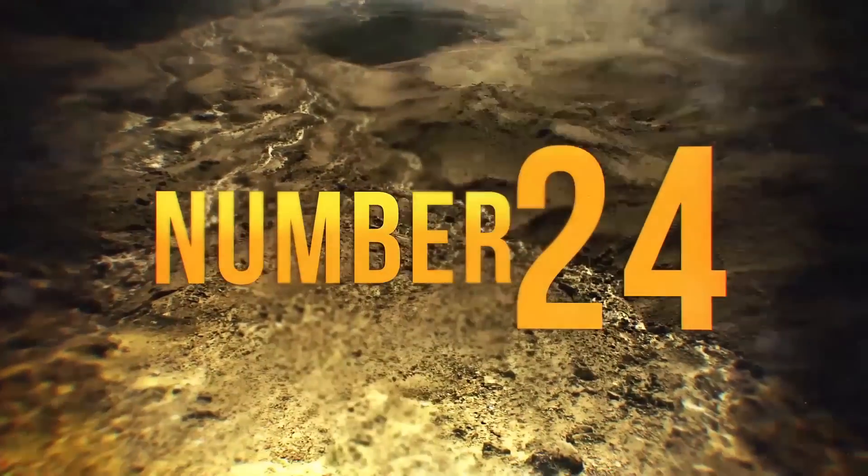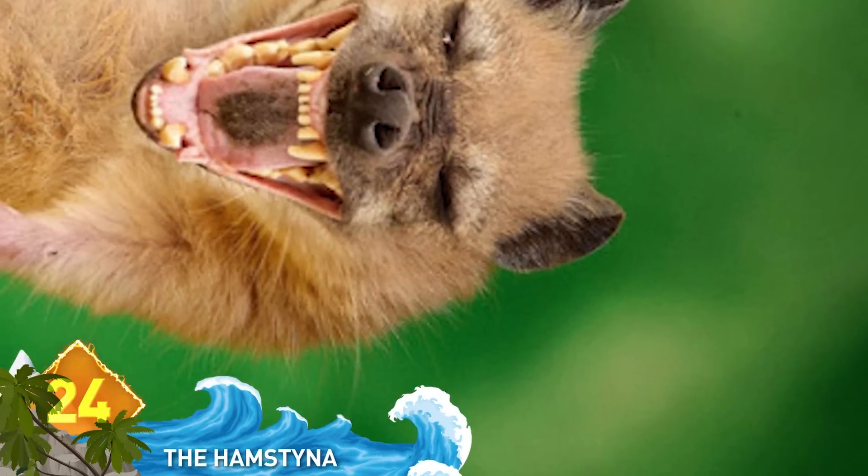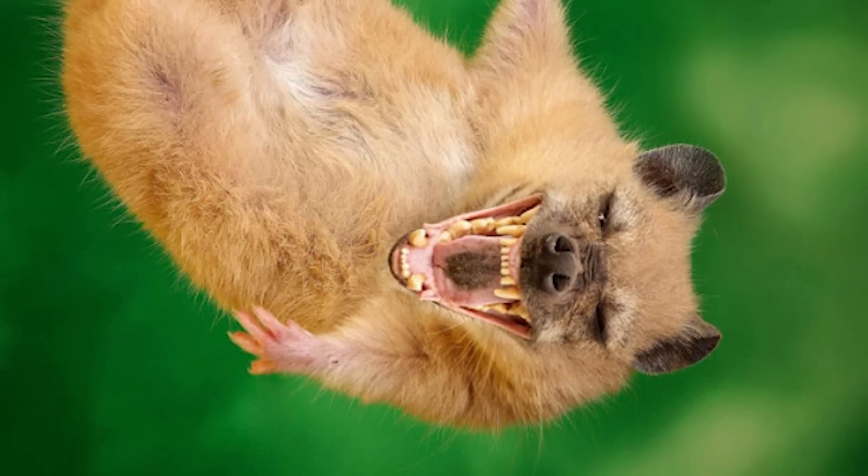24. The Hamstainer. This photoshopped hybrid of a hamster and a hyena almost looks like the real deal. Kind of scary. Think it would be content to run on its wheel.